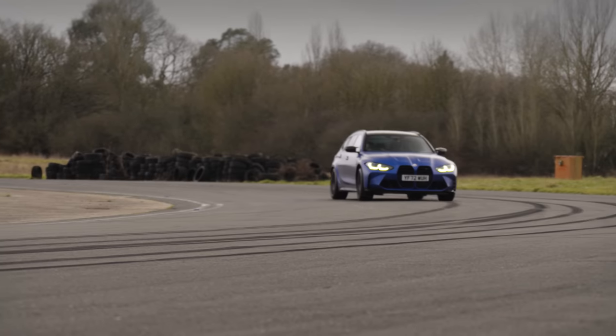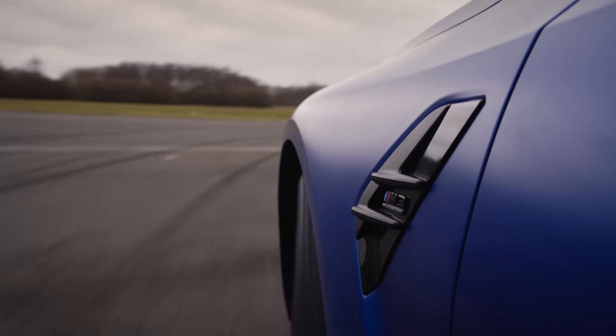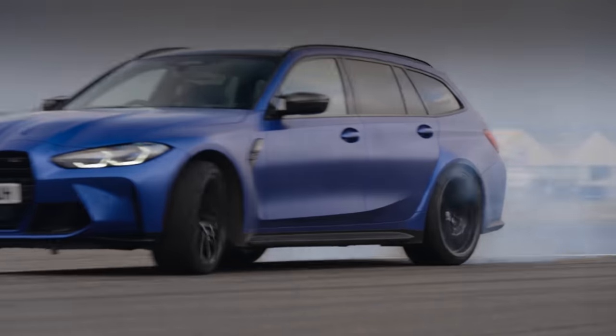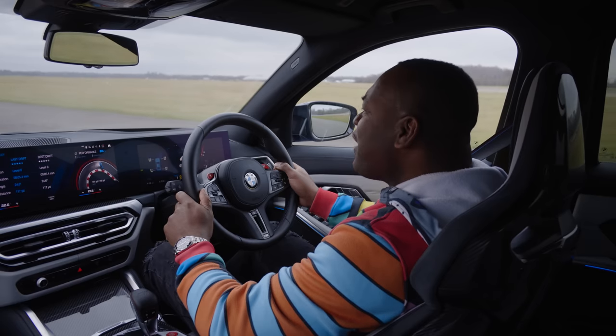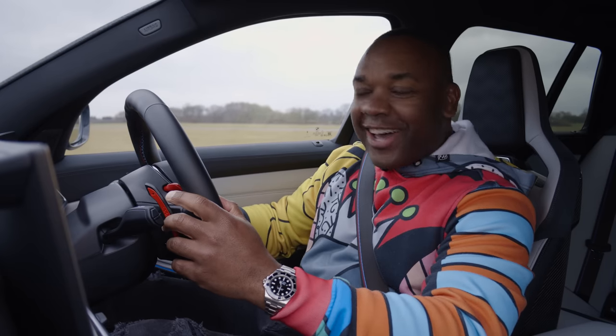One minute it's a calm, everyday family car. The next, it's a frothing lunatic. It's even got a drift analyzer — it just eggs you on. Three stars. Fun factor: check.